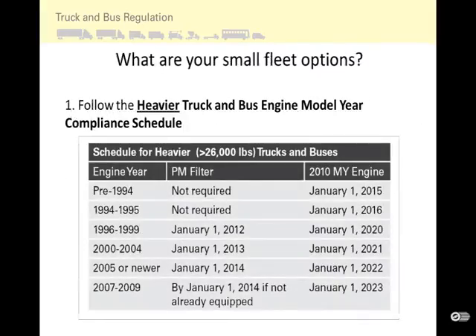As a heavier truck owner, you are required to follow the heavier truck and bus engine model year basic compliance schedule if you are unable or choose not to use options or credits. For example, if you have a 1996 through 1999 model year engine, you will need to install a particulate matter filter by January 1, 2012, then starting January 1, 2020, you will need to upgrade your engine to a 2010 model year emission equivalent engine.